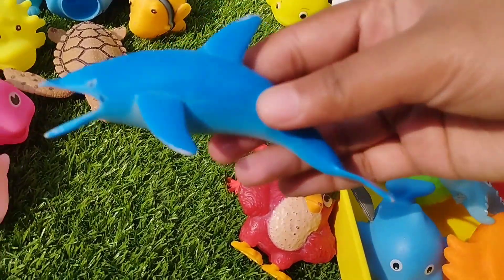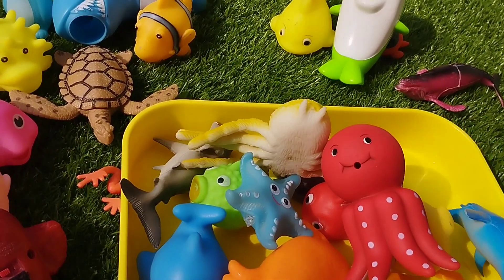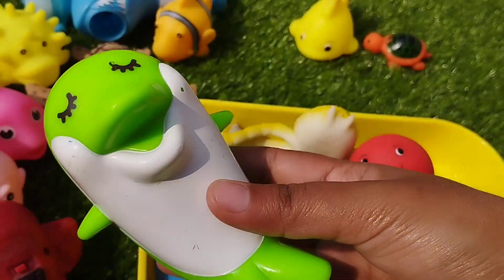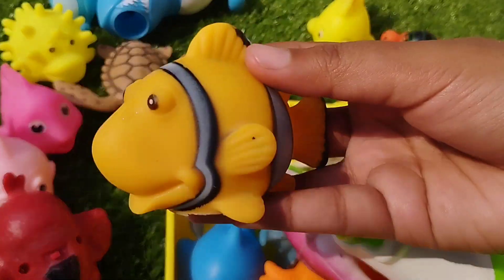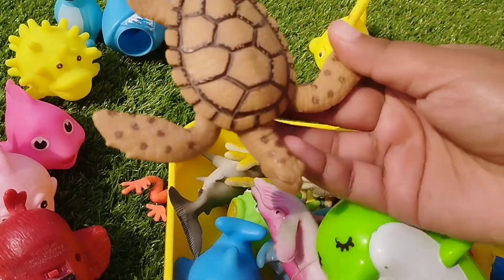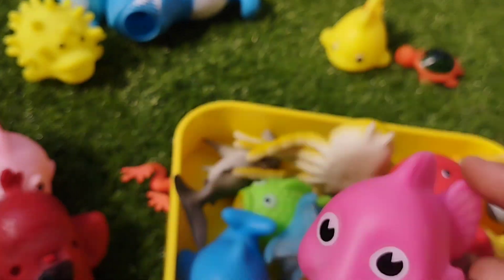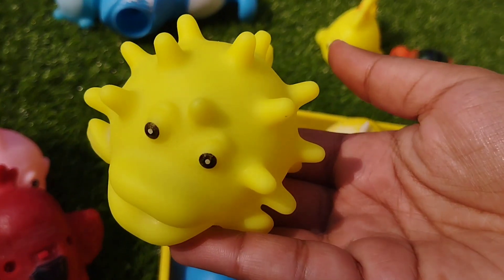The next one is a dolphin. The next one is a whale. This is a parrotfish. The next one is a clownfish. This is a turtle. The next one is a pink fish. This is a pufferfish.